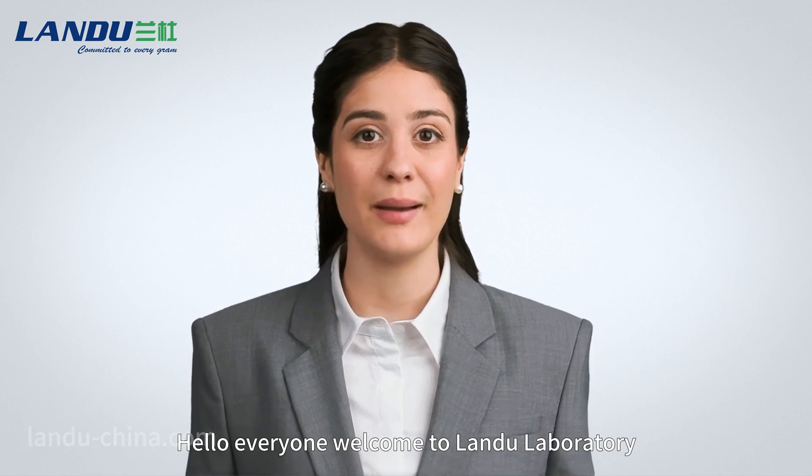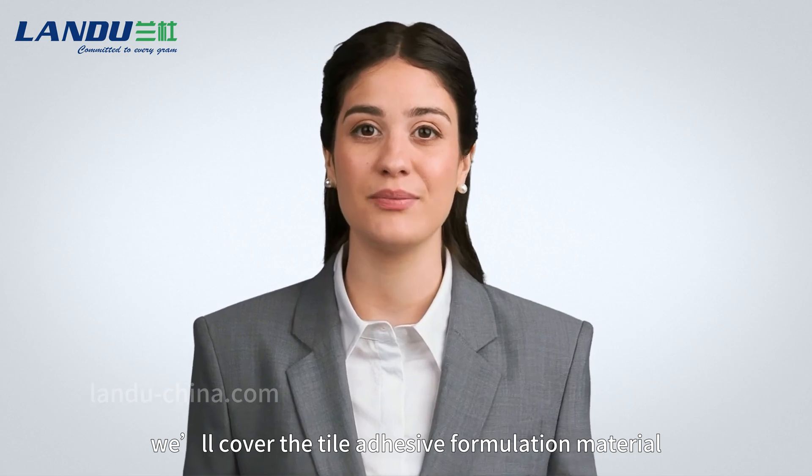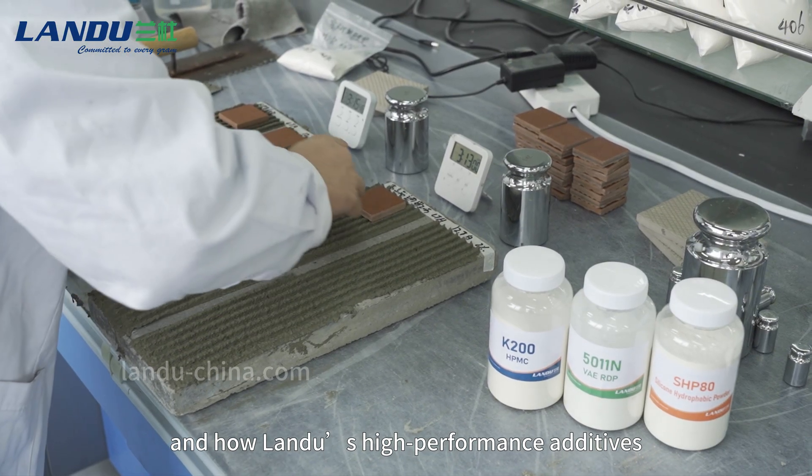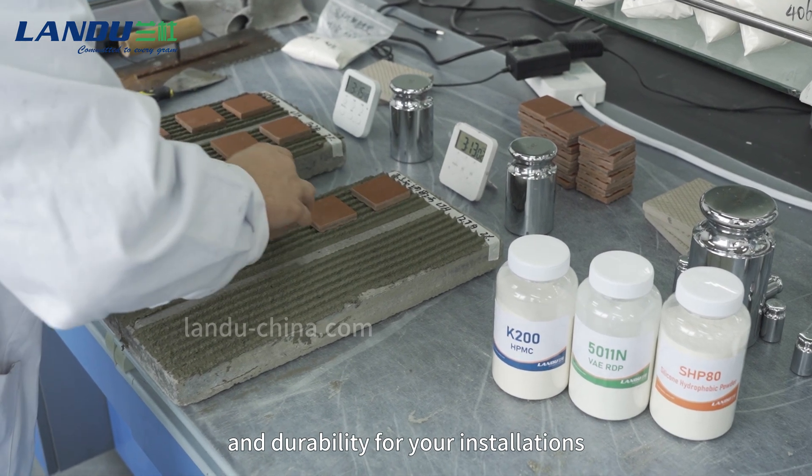Hello everyone, welcome to Landu Laboratory. In today's video, we'll cover the tile adhesive formulation material and how Landu's high performance additives can help improve bonding strength and durability for your installations.